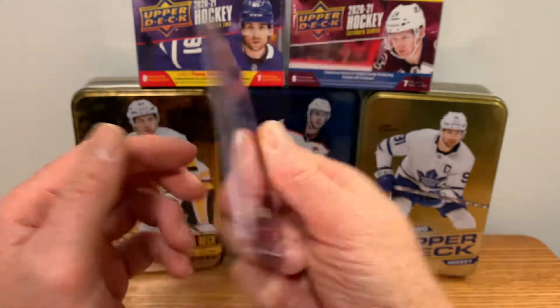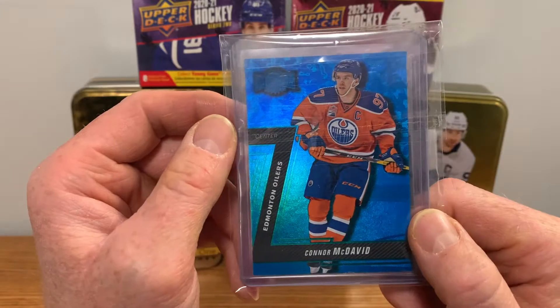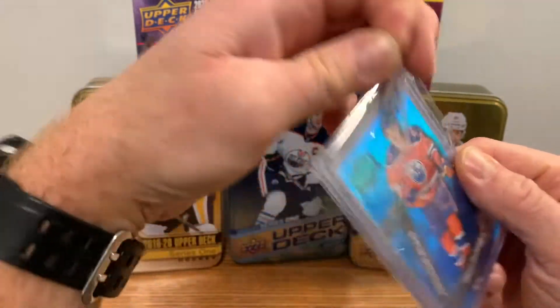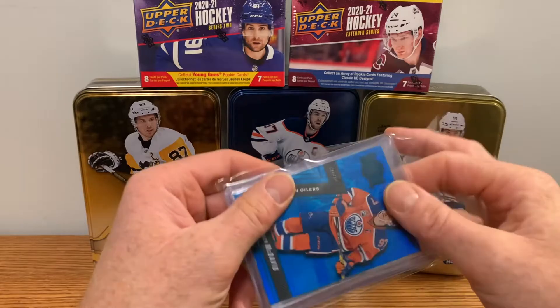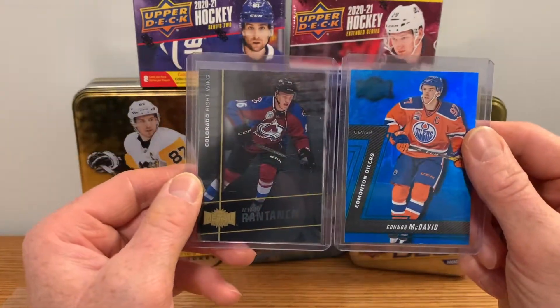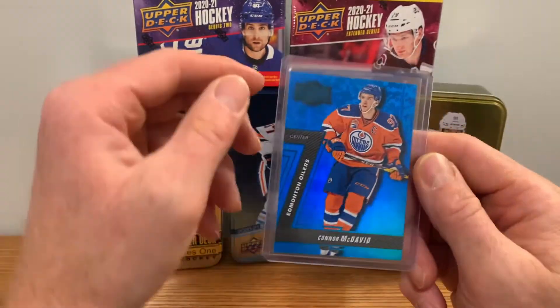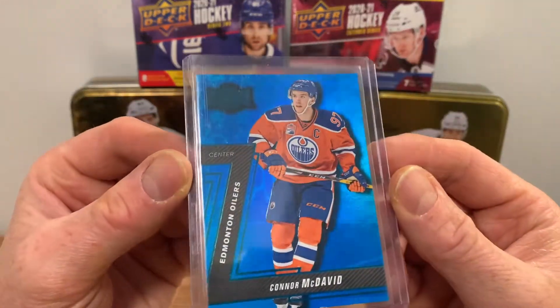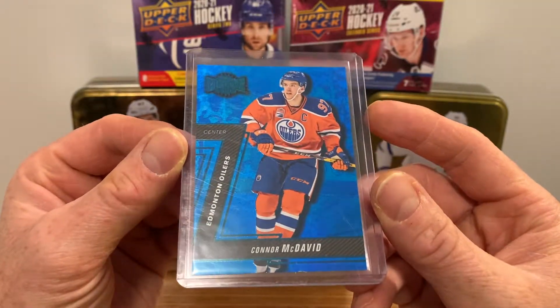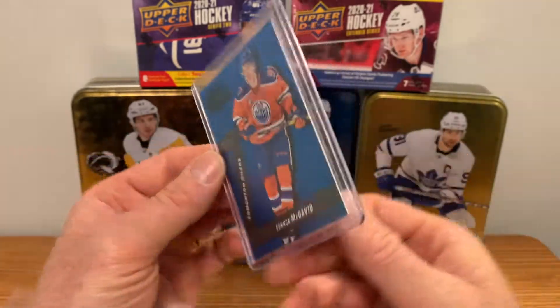Next card is another PMG — a McDavid. This one is not 15-16, not his rookie, but a second year. It also came as a lot sale with a Rantanen and a Metal Universe rookie as well. The card we're all interested in is this blue PMG — again, unfortunately not his rookie year, because those are just outrageous right now.